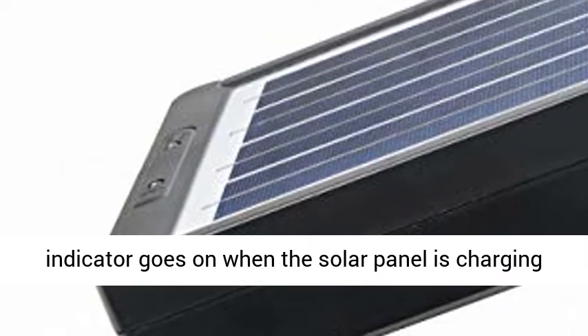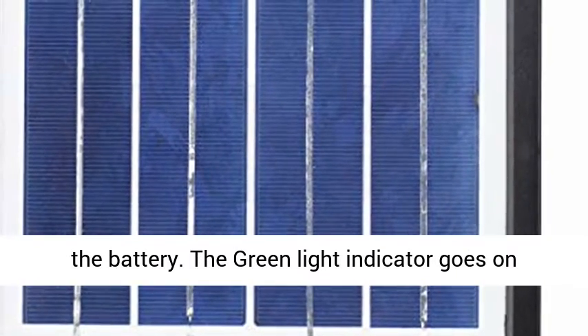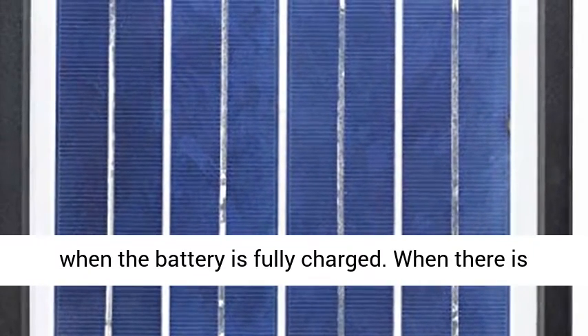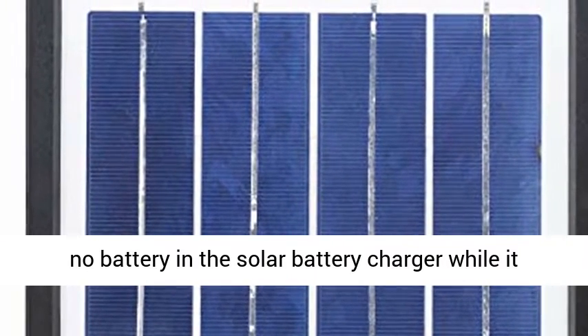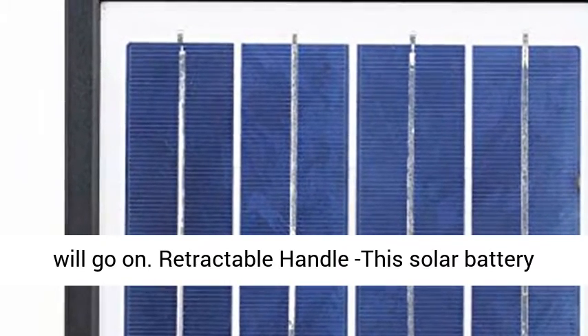It would be a little bit slow for 9V battery charging. The charger has built-in LED indicators: the red indicator goes on when the solar panel is charging the battery, and the green light indicator goes on when the battery is fully charged. When there is no battery in the solar battery charger while it is placed under sunlight, the battery full LED will also go on.